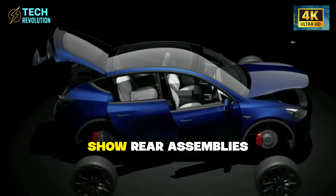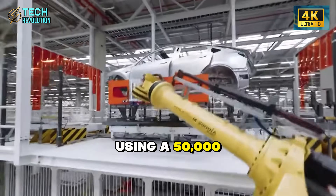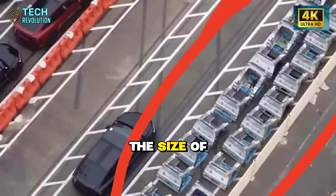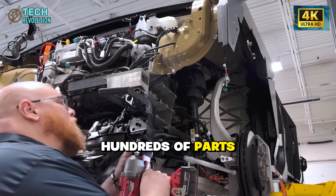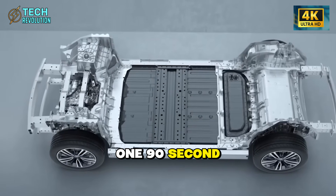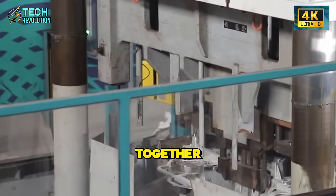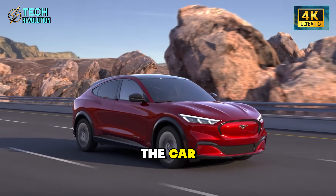The leaked images show rear assemblies being cast in single pieces using a 50,000-ton gigapress that liquefies aluminum and pours it into a mold the size of a small room. What used to require hundreds of parts and weeks of assembly now happens in one 90-second pour — no shock towers, no rails, no panels waiting to be bolted together. Just one massive aluminum structure that forms half the car.